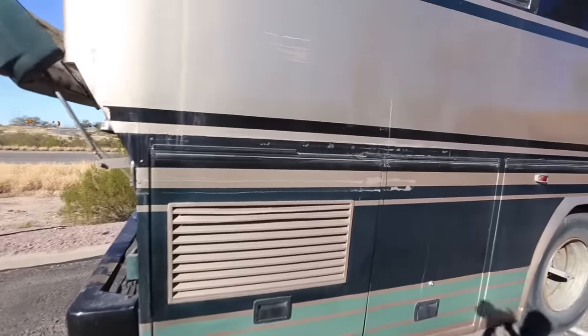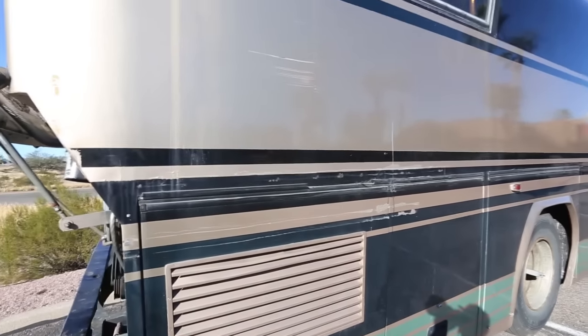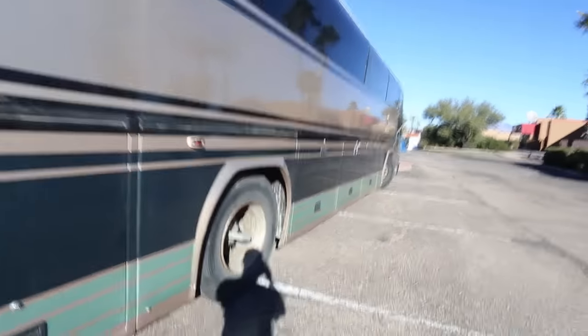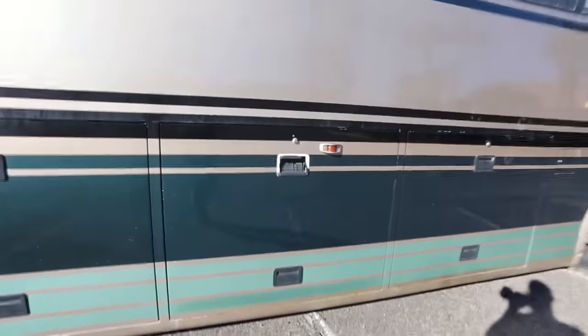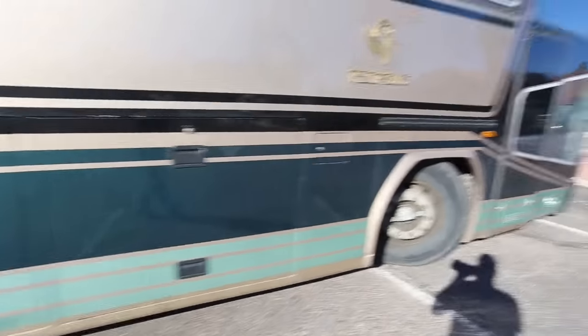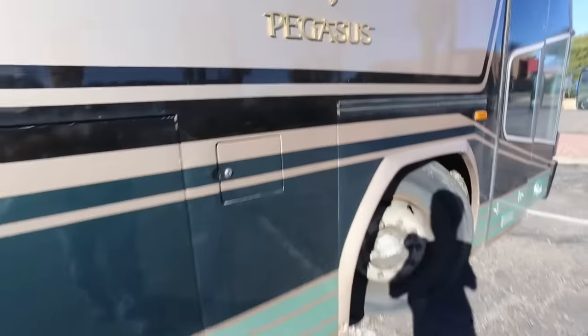There are some little scratches here, but that's not really a big deal — looks like it just got too close to something. The body is really straight. Coming back up this side: the first bay is the wet bay, the second bay on this side is storage, the other side is the generator, and then this whole bay is storage. There is also the diesel fuel tank here.